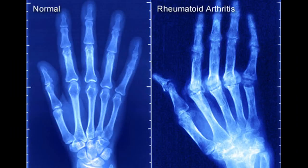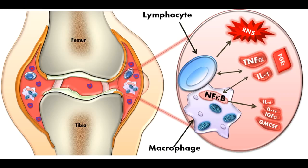Symptoms of RA come and go. When the body tissues are inflamed, the disease is active and leads to symptoms including muscle and joint aches, swelling, morning stiffness, and fatigue. When the tissue inflammation subsides, the disease is inactive and symptoms go away.